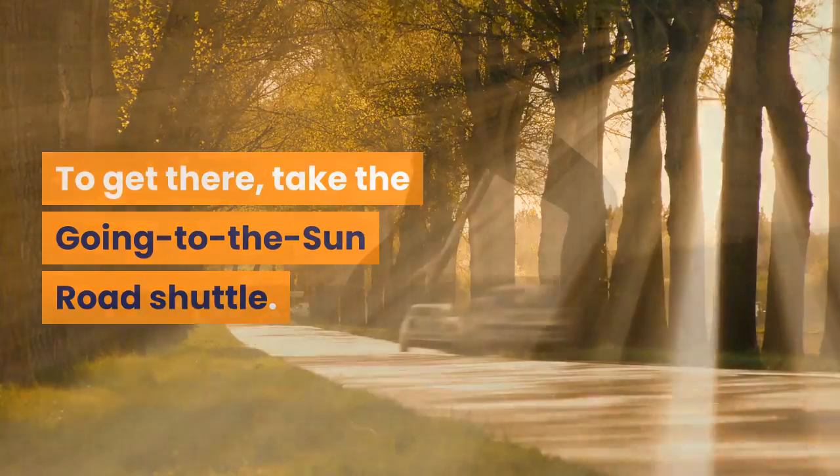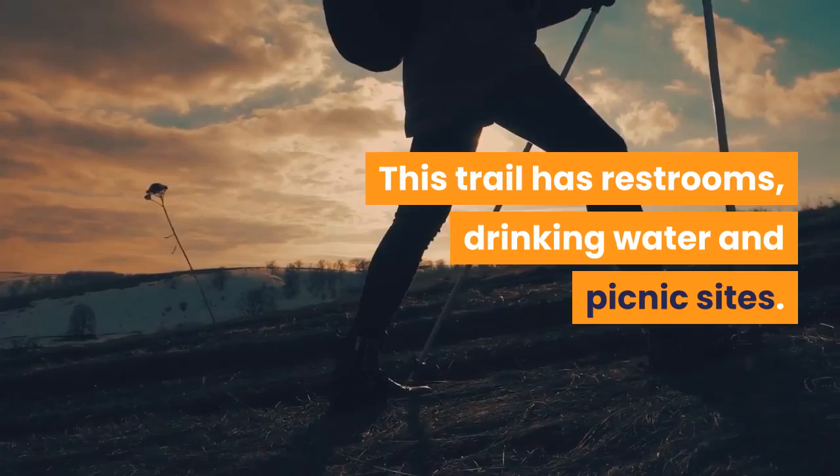To get there, take the Going to the Sun Road Shuttle. This trail has restrooms, drinking water and picnic sites.